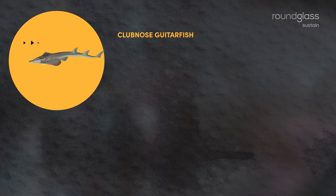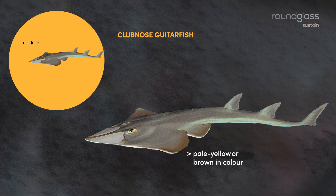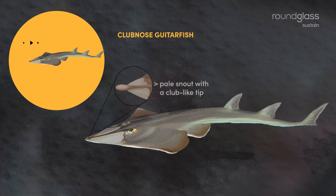Club-nosed guitarfishes. They are found in shallow coastal waters with depths up to 60 meters. They are pale yellow or brown in color and have a pale snout with an unusual club-like tip.